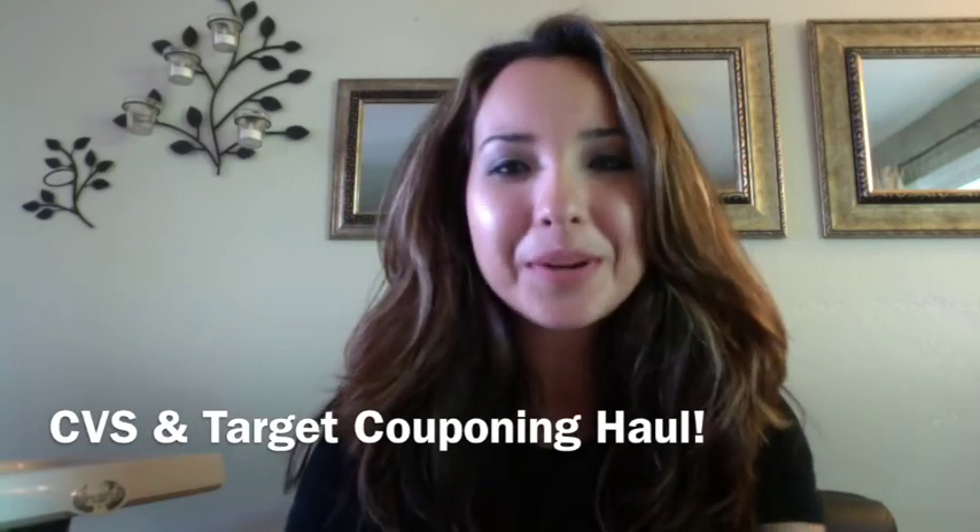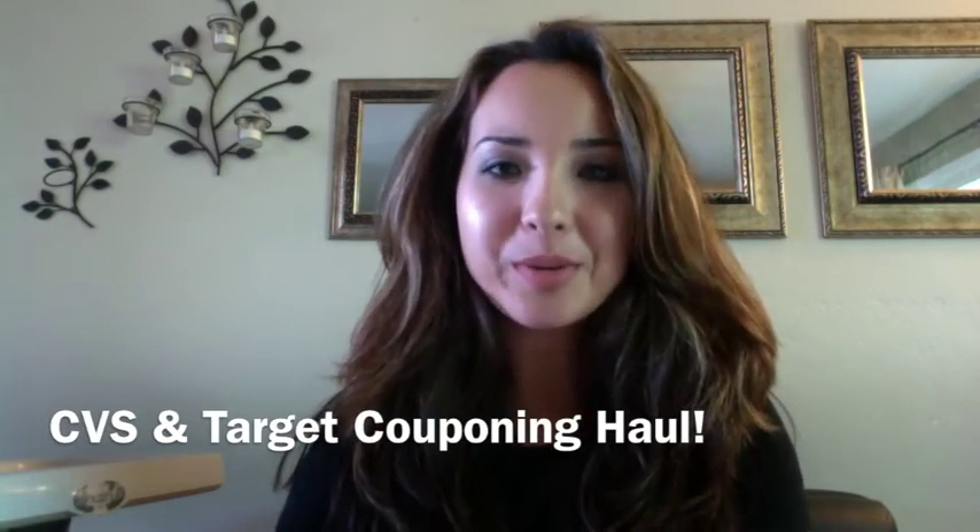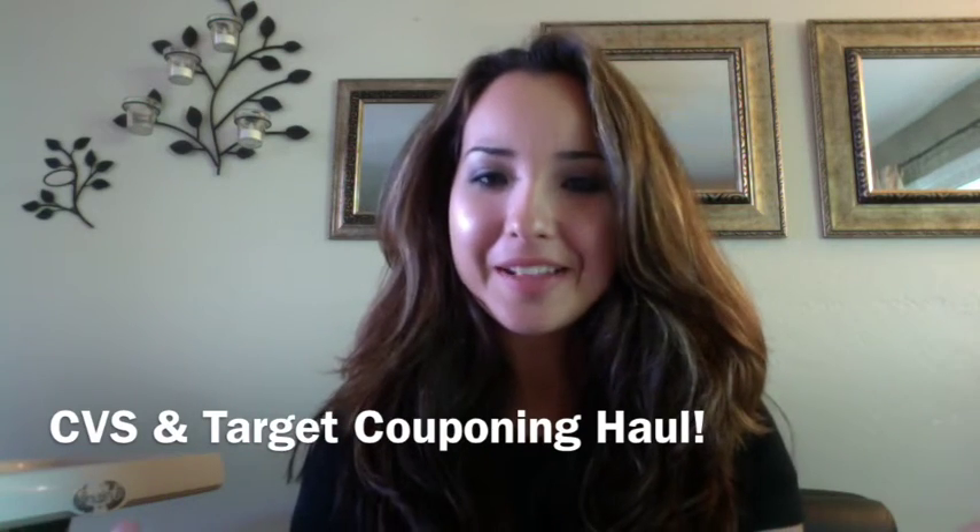Hey guys, I'm so excited to be back with another couponing video. It's been a while, I know, but I hope you guys enjoy this video because I had so much fun getting back out there and using my coupons and getting really good deals. I hope this video helps you get out there and get some deals if you need any of this stuff, because there are some really awesome deals.